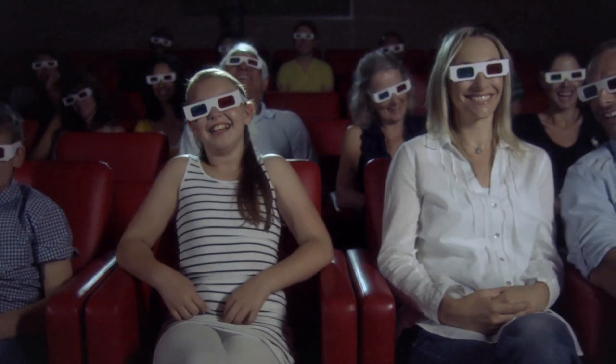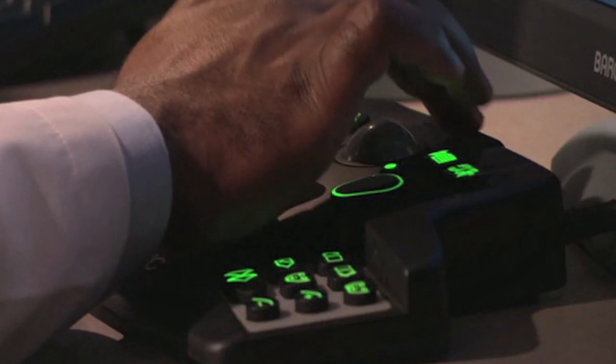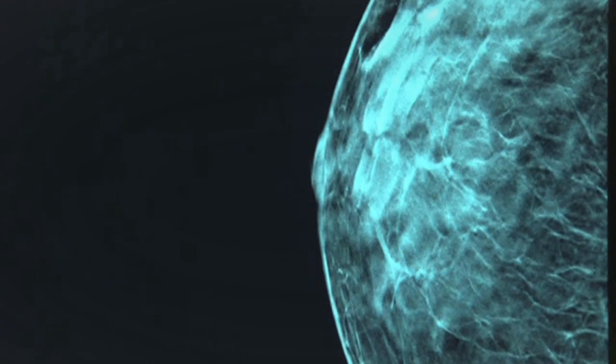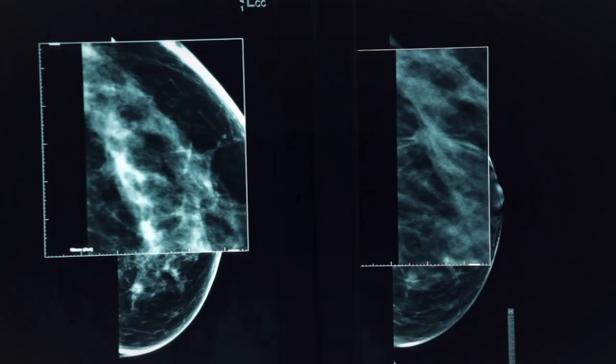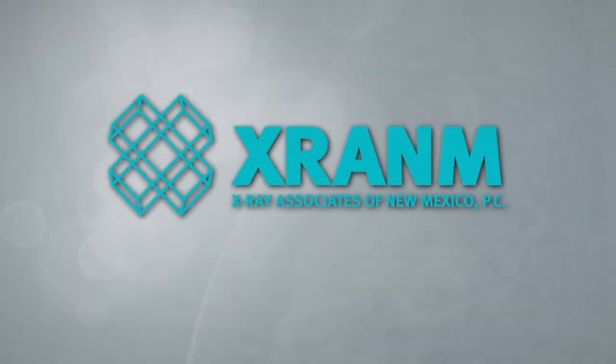For years, we've enjoyed 3D technology that entertains us. But what if that technology could actually be used to detect previously hidden cancer, even save lives? It's not only possible, it's happening at X-ray Associates of New Mexico.